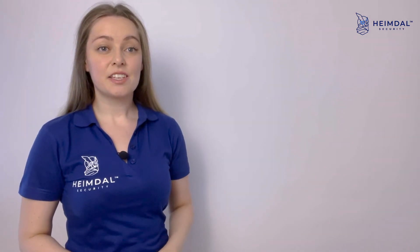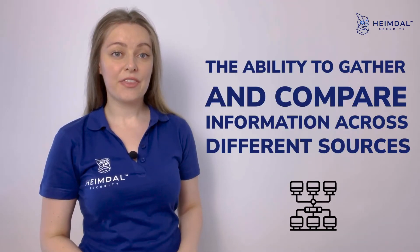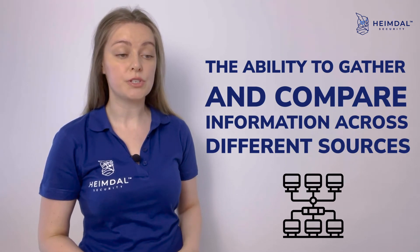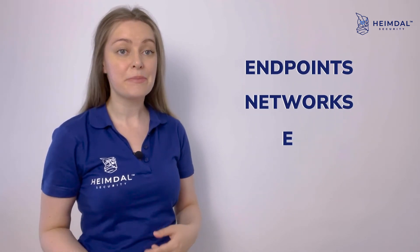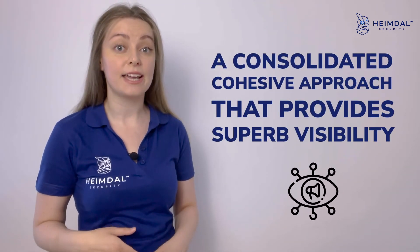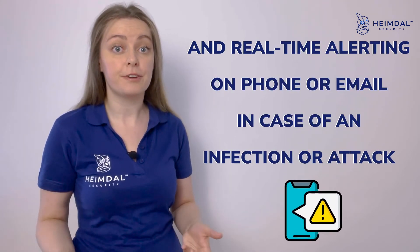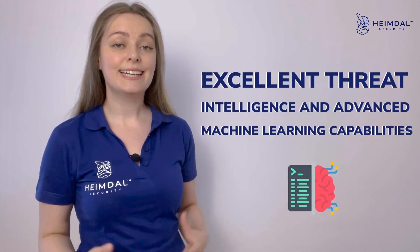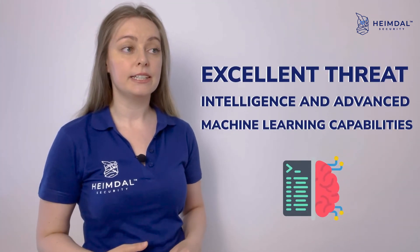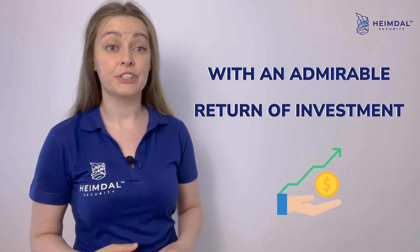According to Heimdall's CEO, other major aspects that can foster the decision to acquire a certain XDR solution are the ability to gather and compare information across different sources like endpoints, networks, emails, and cloud workloads; a consolidated, cohesive approach that provides superb visibility and real-time alerting on phone or email in case of an infection or attack; and excellent threat intelligence and advanced machine learning capabilities allowing the solution to become more efficient over time with an admirable return on investment.